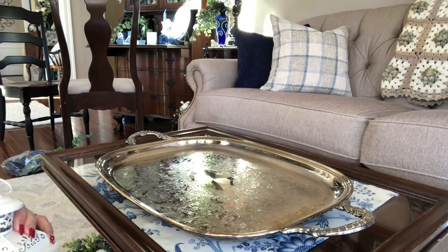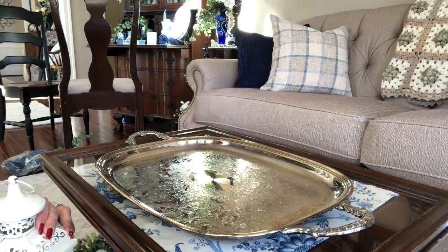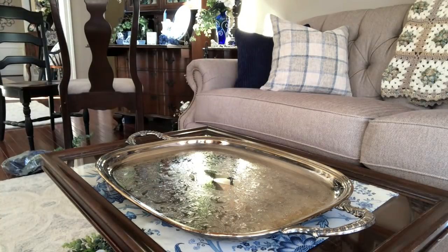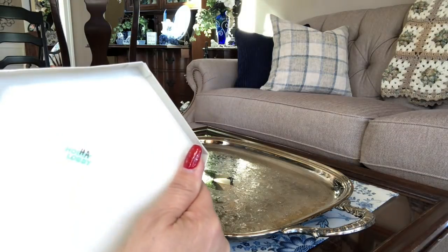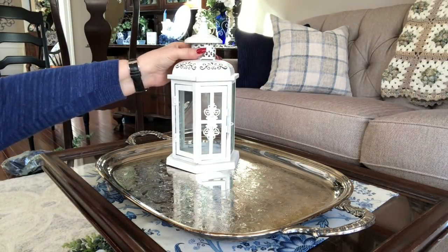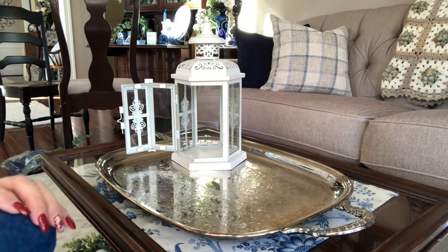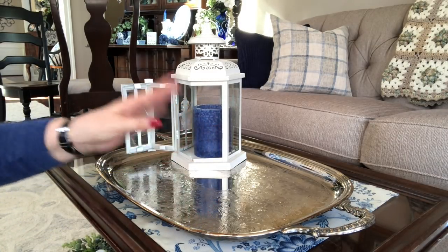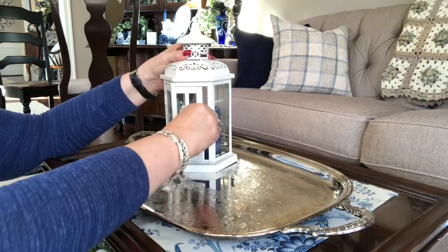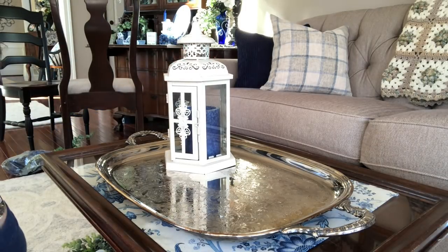I tend to over-decorate sometimes, but I do try to update my decor. I have this little white lantern — I think I got it from Hobby Lobby for about 24.99, and I guarantee you I got it at 50% off. I'm going to put just a very simple blue candle in here. I'm not going to put anything around the candle or tie a bow on the top — just a simple blue candle in there.